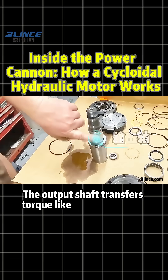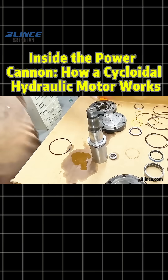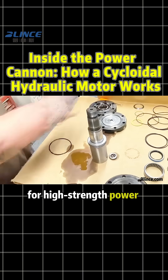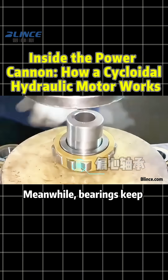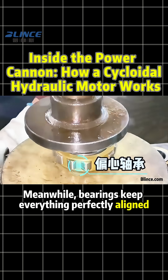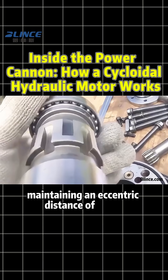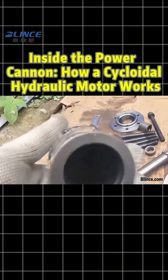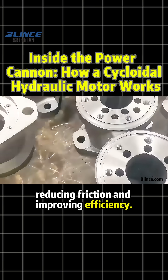The output shaft transfers torque like a cannon barrel, made of hardened alloy steel with spline or gear ends for high-strength power transmission. Meanwhile, bearings keep everything perfectly aligned, maintaining an eccentric distance of 0.2 to 0.5 mm between the rotor and stator centers, reducing friction and improving efficiency.